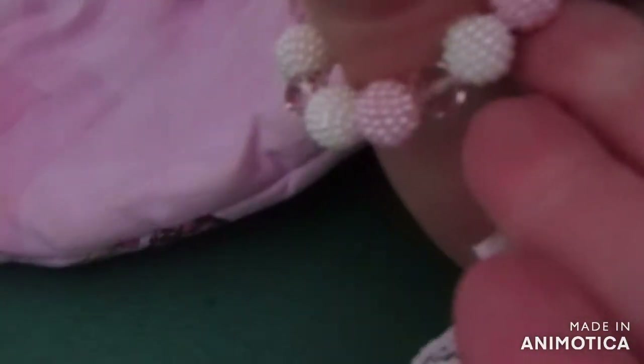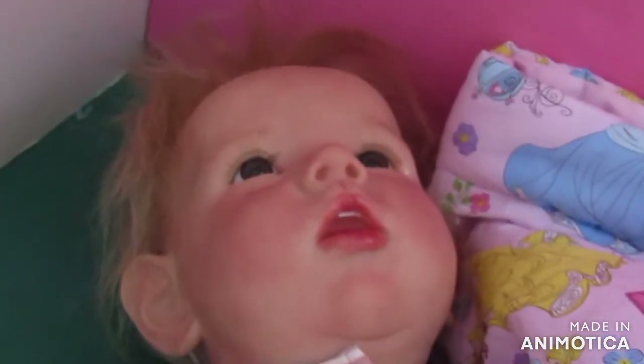Oh, her hand here has something on it — oh, it's a bracelet! How cute! A little bracelet.